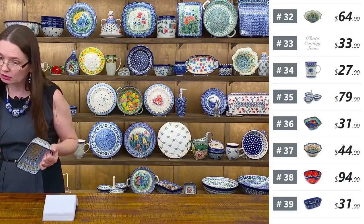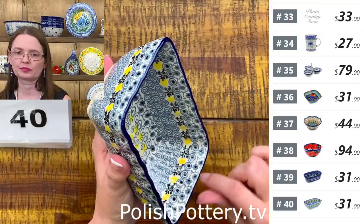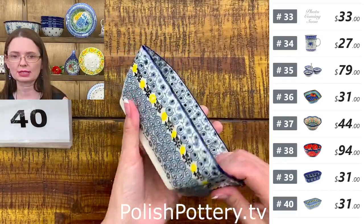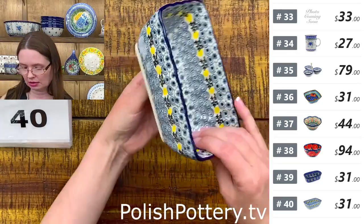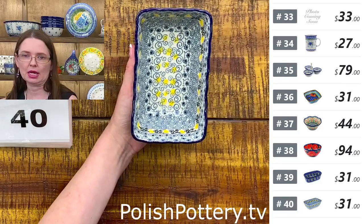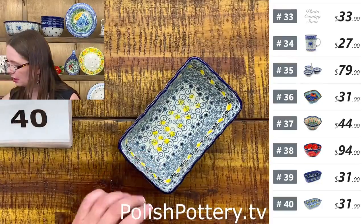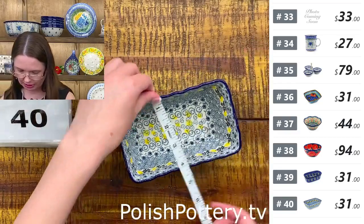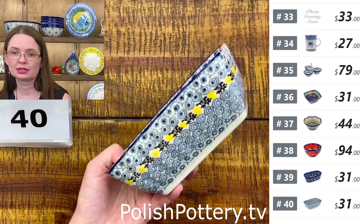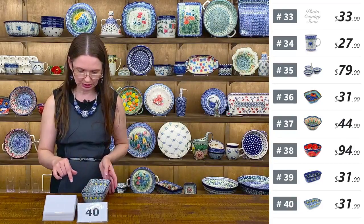Number forty is yet another shape of mini loaf pan — ruffled or scalloped. When you remove your sweet bread, you'll have a nice wavy shape, then pour a little icing made of powdered sugar and lemon juice. Number forty is $31. Slightly shorter — six and one-quarter by three and a half, two and one-quarter deep. Lemon Season — that's the pattern name. Ceramika Artystyczna. Little mini loaf pan.